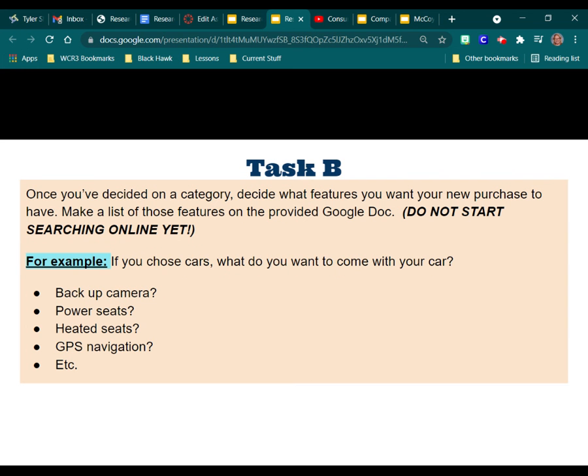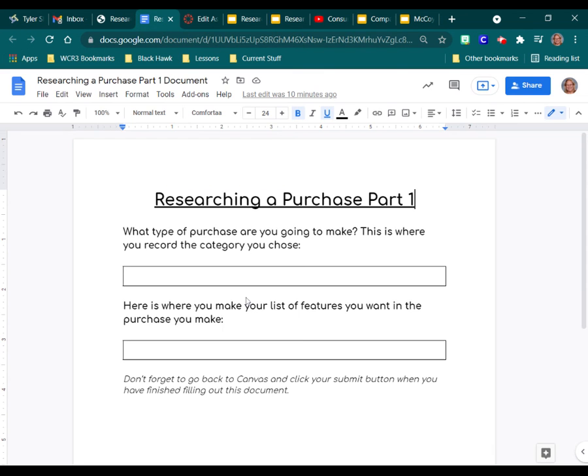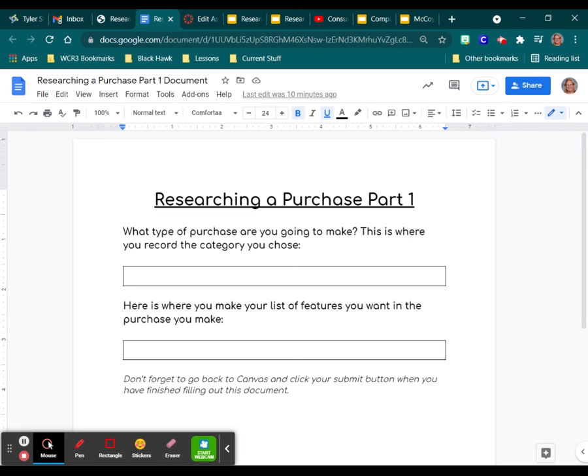You will go to Canvas and pull up this document. Right here, you're going to record the type of purchase you're going to make — whether it be cars, gaming systems, etc. Here, you are going to put the features, that list of things that you want on your large purchase. And that is it for this part of the project.